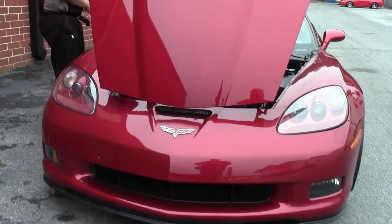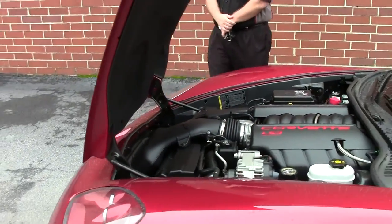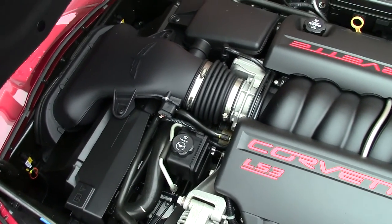In 2010 we have the LS3 engine, so 430 horsepower. This is a dual mode exhaust car giving us 6 extra horsepower to 436.